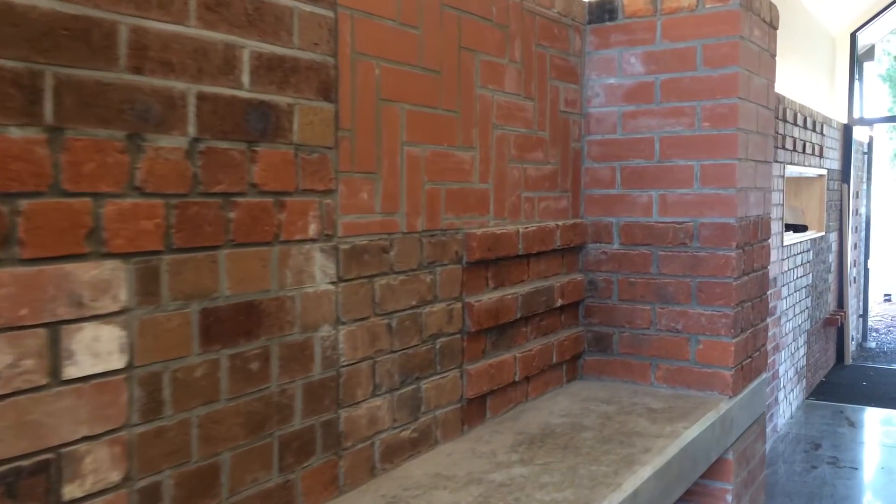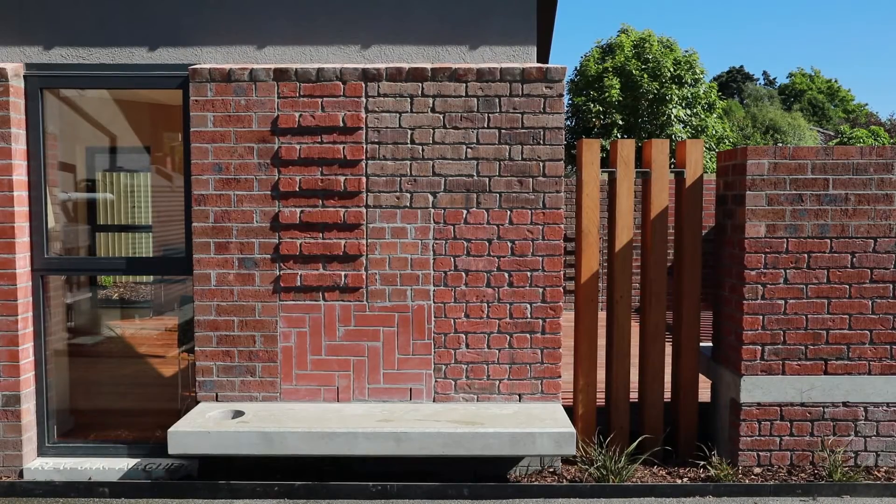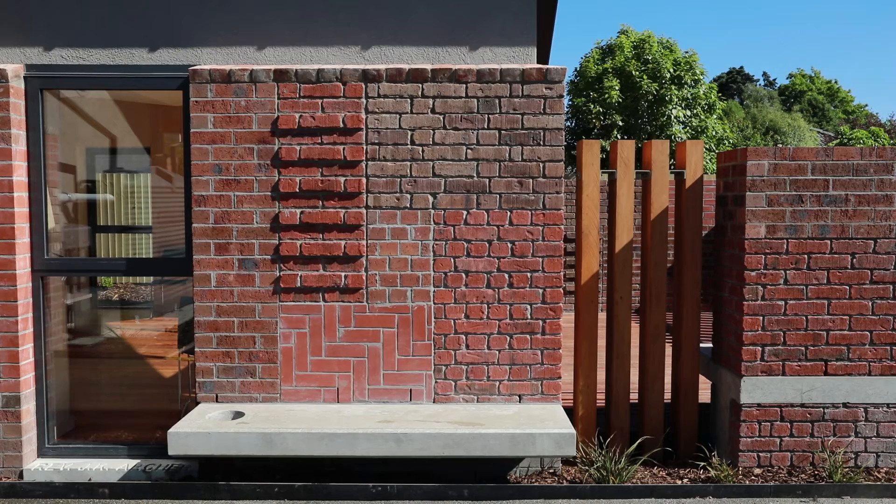A really interesting feature of this building is the intricate brickwork that you can see here. It's an excellent feature and it's on the interior and exterior of the building.